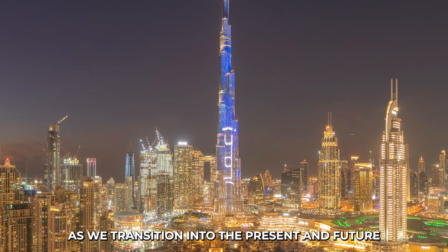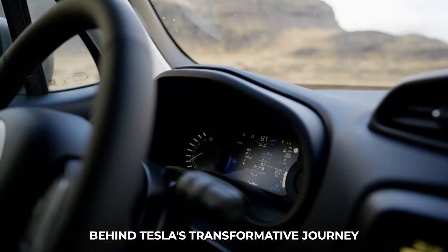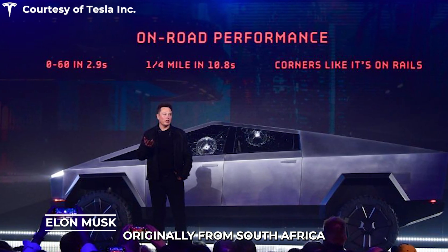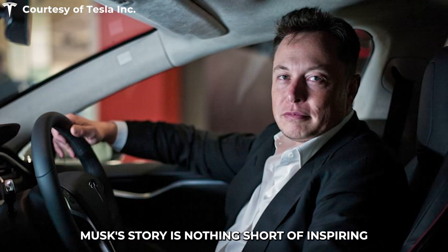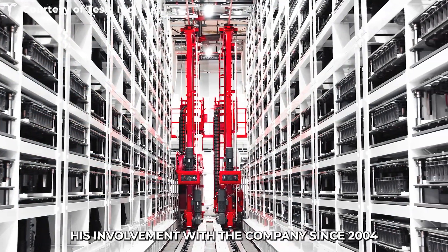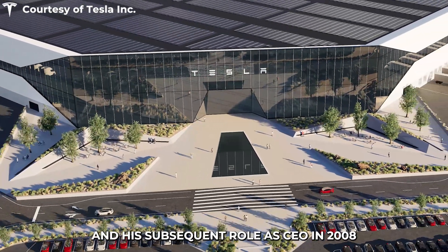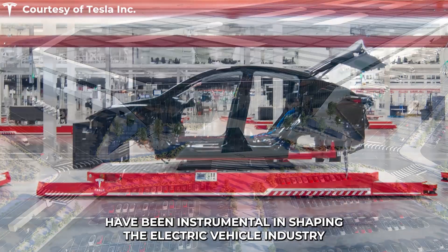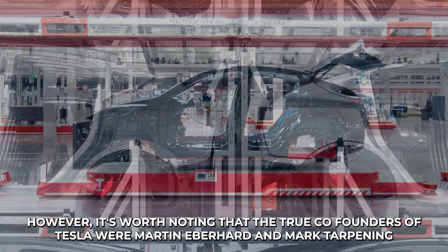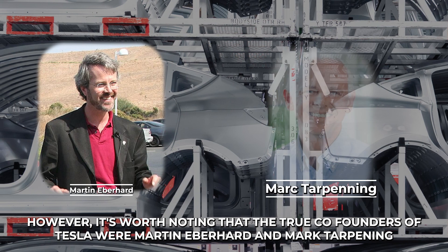As we transition into the present and future, we must acknowledge the visionary genius behind Tesla's transformative journey, Elon Musk. Originally from South Africa, Musk's story is nothing short of inspiring. Although he was not one of Tesla's co-founders, his involvement with the company since 2004 and his subsequent role as CEO in 2008 have been instrumental in shaping the electric vehicle industry. However, it's worth noting that the true co-founders of Tesla were Martin Eberhard and Mark Tarpening.